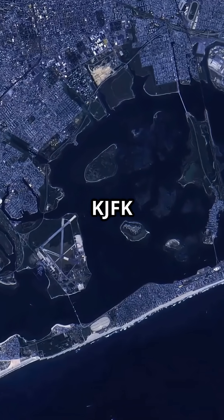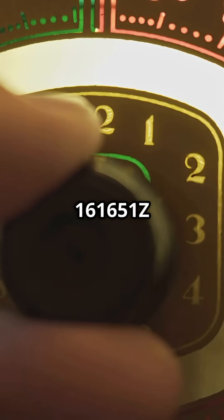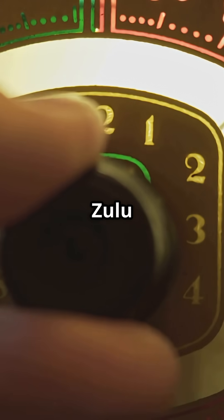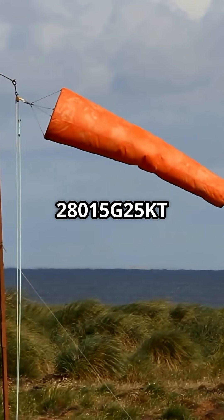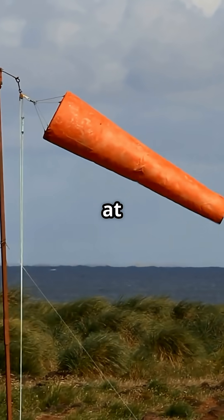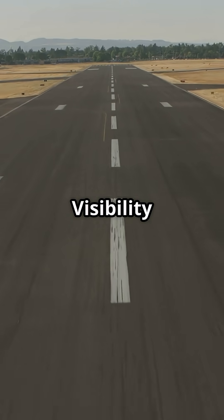Here's how you read it. KJFK = station ID, JFK Airport. 161651Z = issued on the 16th at 1651 Zulu. 28015G25KT = winds from 280 degrees at 15 knots, gusting to 25. 10SM = visibility 10 statute miles.